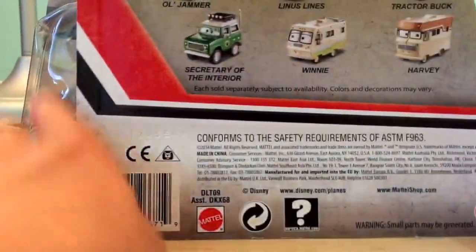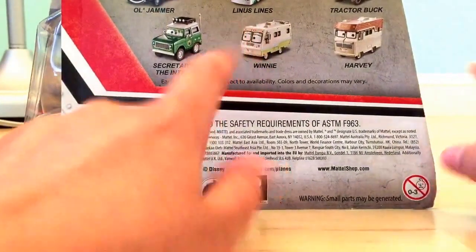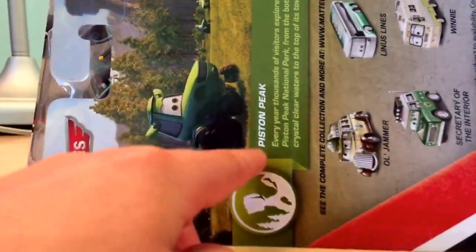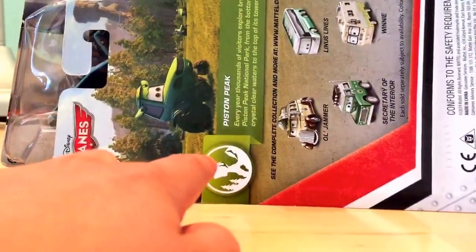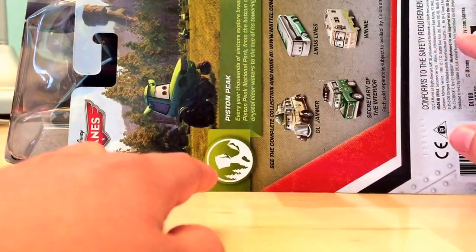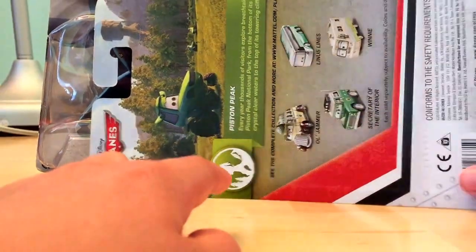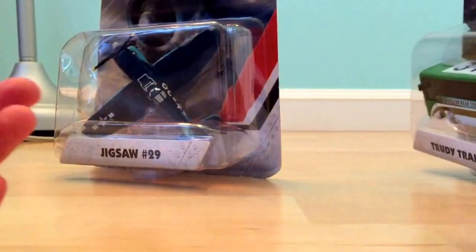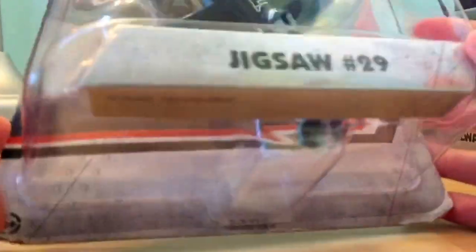Trudy Trailways is in the Piston Peak series, and on the back you have all the old characters - Windlifter, Tractor, Secretary of the Interior, and Harvey. Every year thousands of visitors explore breathtaking Piston Peak National Park. Let me take it out of its packaging and check to make sure it doesn't have tape on it - these are too early to have tape on them.